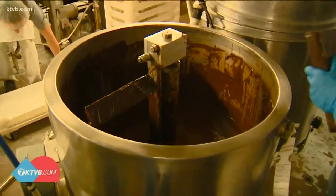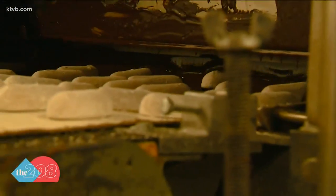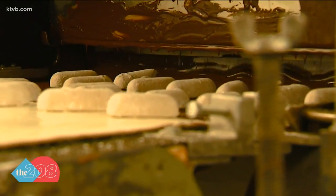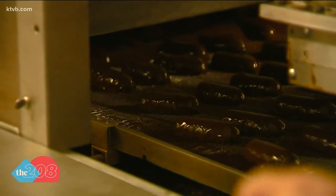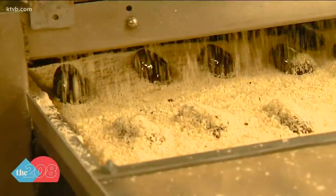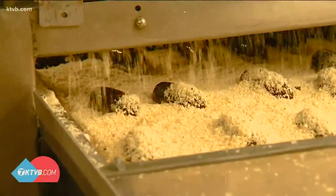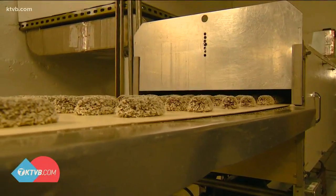And did we mention the chocolate? 1,200 pounds of chocolate in one day. The candy bars go through on a stainless steel wire belt — they actually go through a curtain of chocolate that coats the top and the sides, and there's also a chocolate wave that pushes up from the bottom, coating the bottom at the same time. Then comes the coconut — they'll go through 10,000 pounds of coconut in a week. You see a waterfall of coconut coming down, covering the top and sides of the candy bar, and it adheres to the bottom as well.